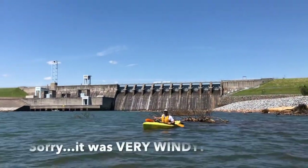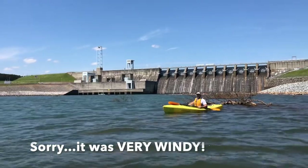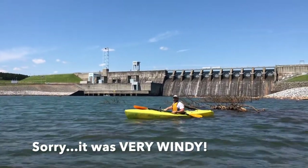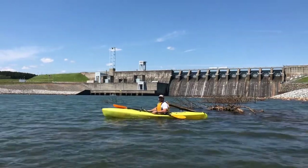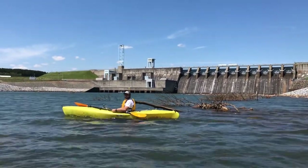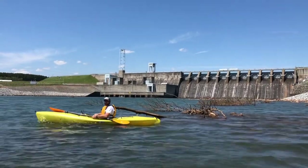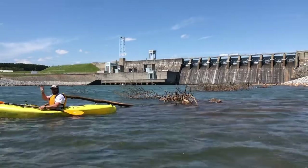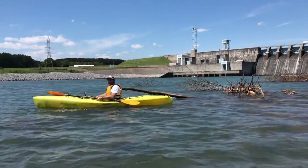We're roughly about 100 yards from Cowan's Ford Dam behind us. Those gates you can see on the right side are overflow gates — they let water flow over if needed. On the left side would be where the actual hydroelectric portion is. We're roughly maybe 200 yards from the launch, so it's really close to the dam.